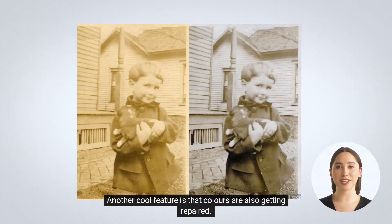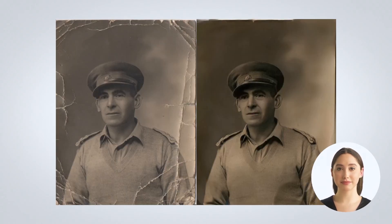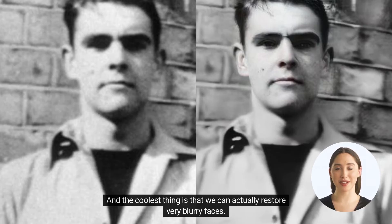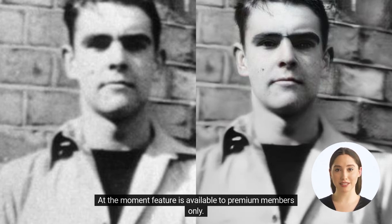Another cool feature is that colors are also getting repaired. And the coolest thing is that we can actually restore very blurry faces. At the moment, this feature is available to premium members only.